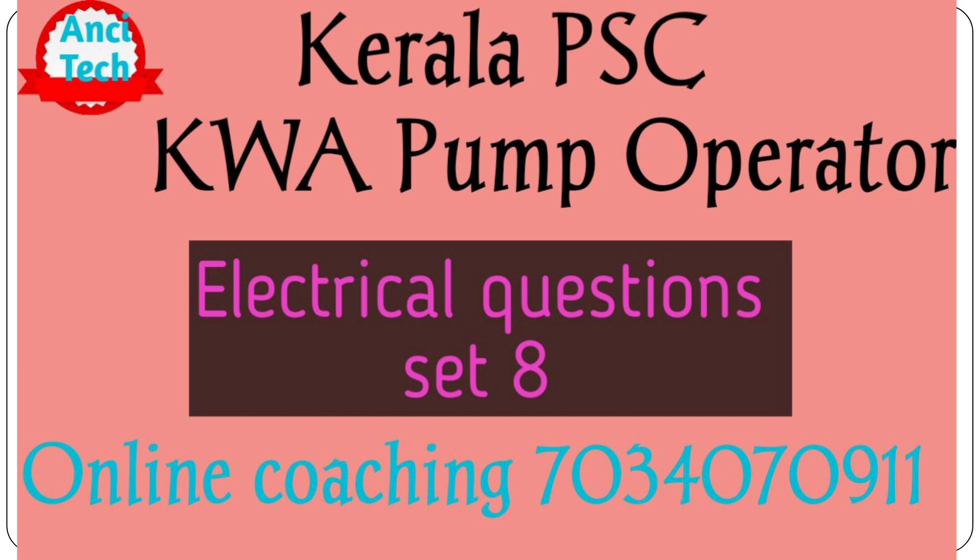We are going to start the Electrical Question Bank Series. Set 8 and Set 7.